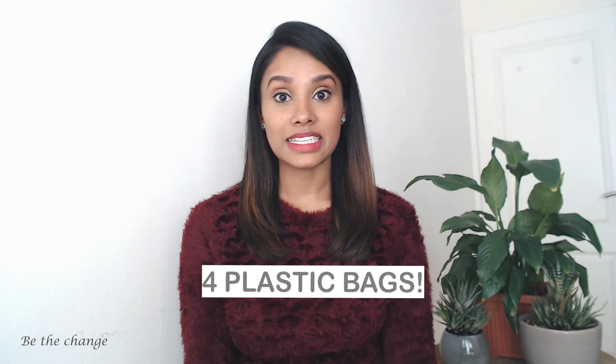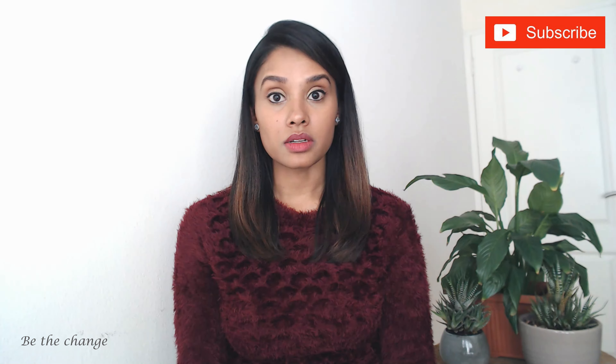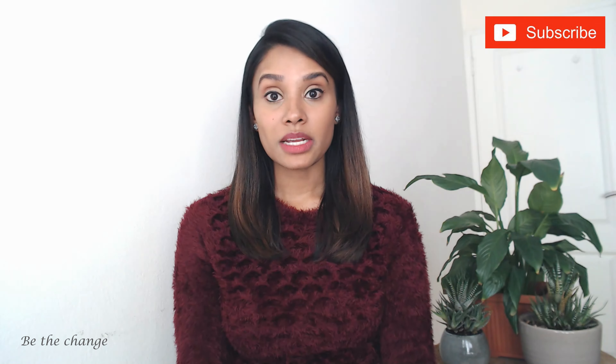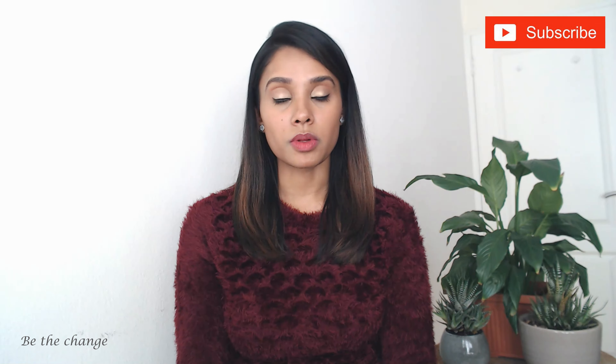The average pad contains the equivalent of 4 plastic bags worth of plastic, and tampons contain plastic in them as well. Plastic is a known endocrine disruptor, and these products may also have synthetic fragrances or might have been bleached or dyed with chemicals that are harmful to our bodies. So use organic products or opt to use reusable products.